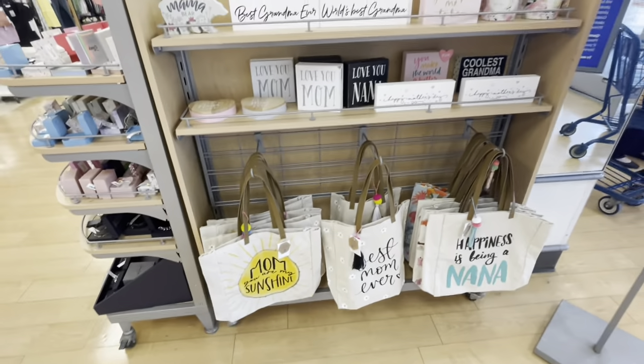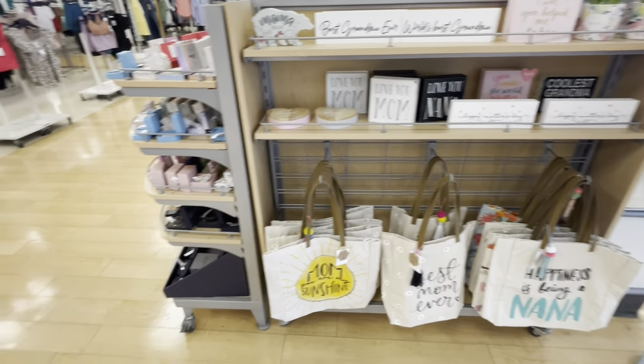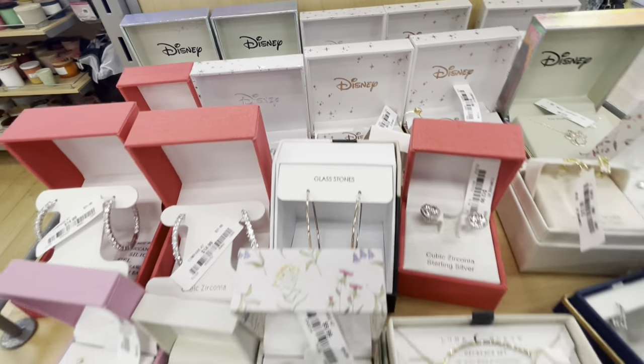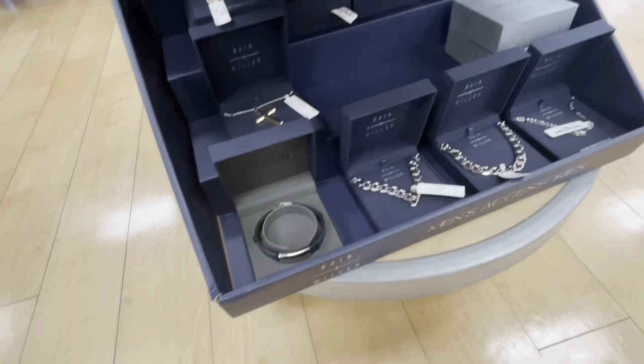We are heading out of here now. Thank you guys so much for clicking on this video and shopping with me inside of Marshall's. Hope you enjoyed what we zoomed in on, and I will see you guys in the next shopping trip.